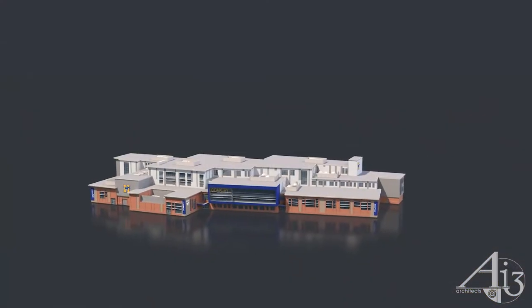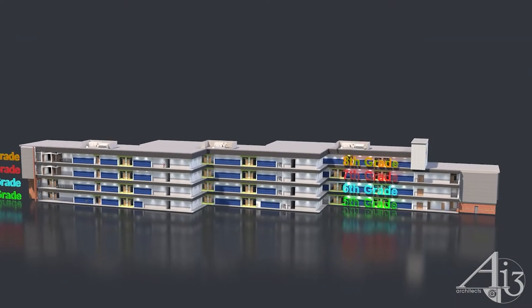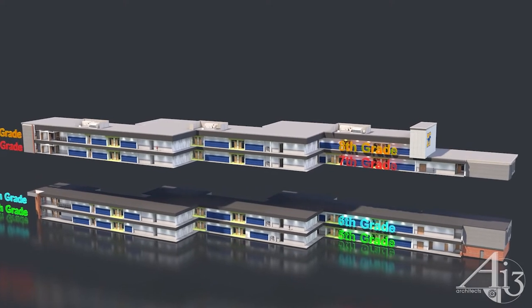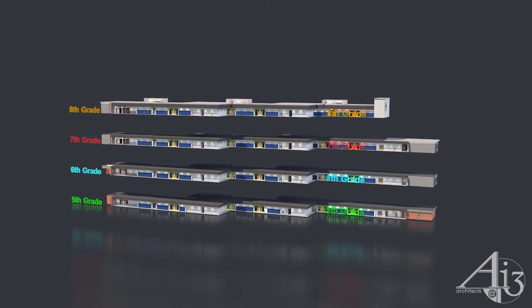Our new Coakley is comprised of a four-story academic core with a lower school for grades 5 and 6 and an upper school for grades 7 and 8. Each grade will occupy their own floor.